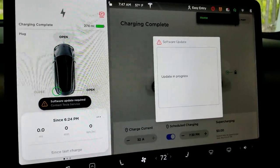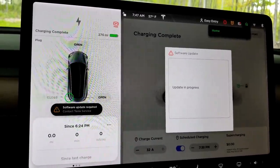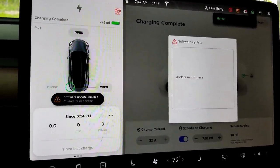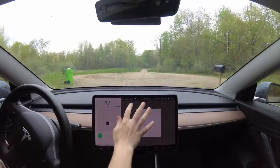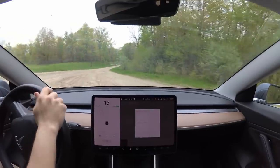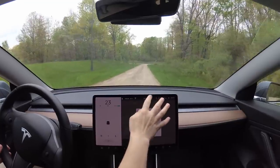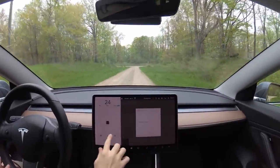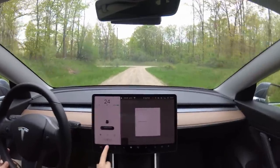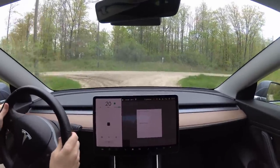During the update, it still says update in progress. Got a scary little message — 'Software update required' — but we're in the middle of one, so that makes sense. I also cannot unhook the charging cable while the update's happening. We seem to be kind of stuck here with this message. I'm able to drive, but I can't use the screen. It says cruise not available. I can't really do anything, so that's pretty weird.